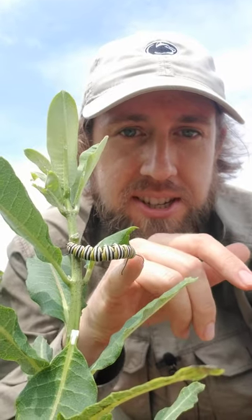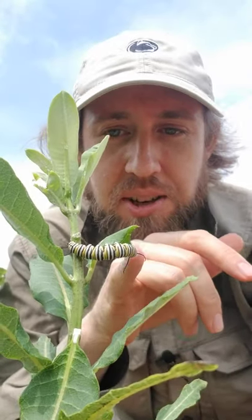This is a monarch caterpillar feeding on a milkweed plant. When she is done feeding on this plant, she'll pupate and turn into the famous bright orange butterfly that are known for migrating all the way down to Mexico.